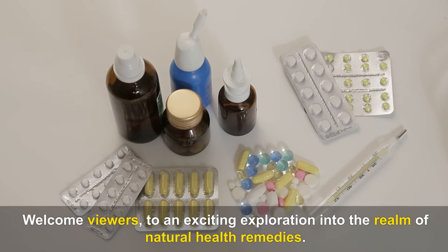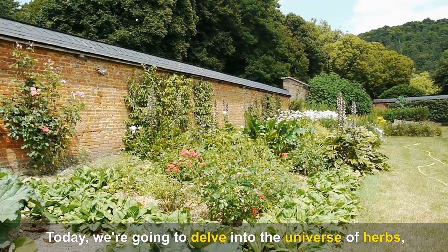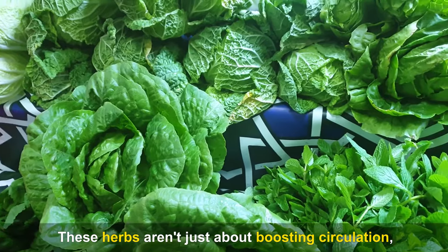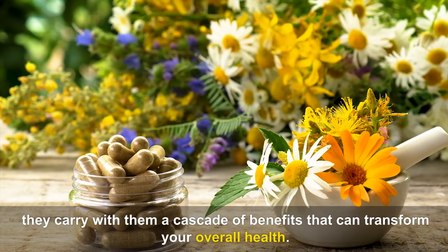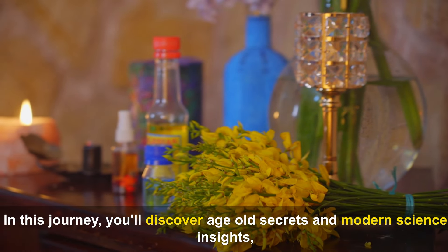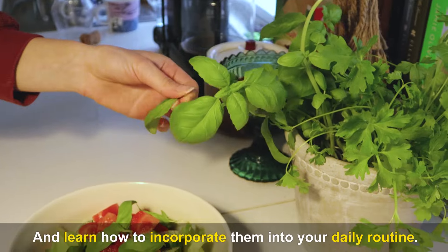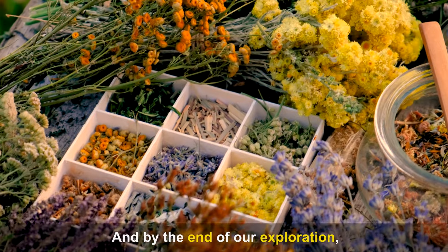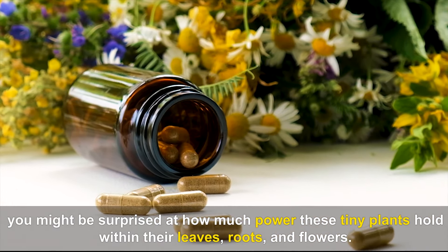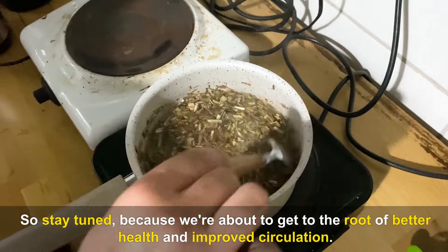Welcome viewers to an exciting exploration into the realm of natural health remedies. Today we're going to delve into the universe of herbs, specifically those capable of improving blood flow to your legs and feet. These herbs carry a cascade of benefits that can transform your overall health. You'll discover age-old secrets and modern science insights, unlock the true potential of these natural healers, and learn how to incorporate them into your daily routine.